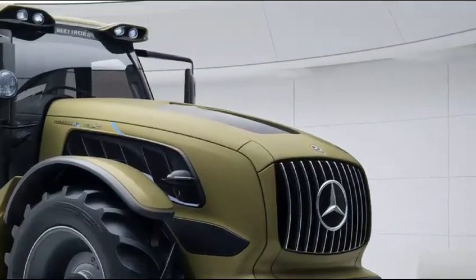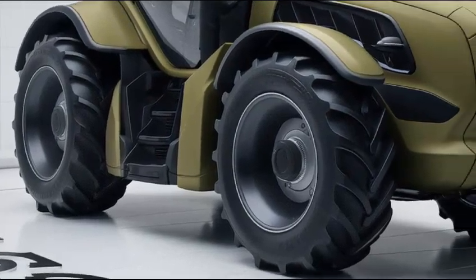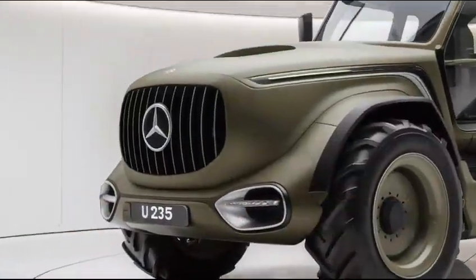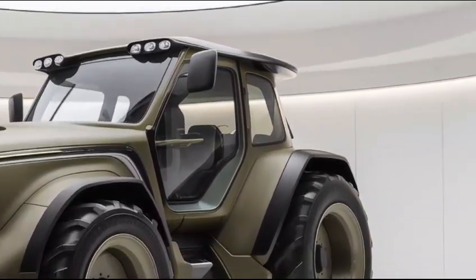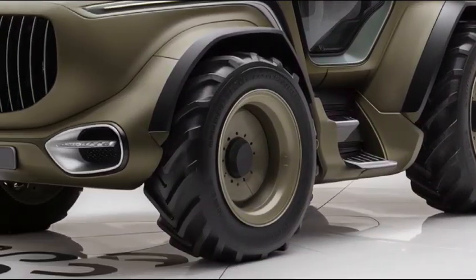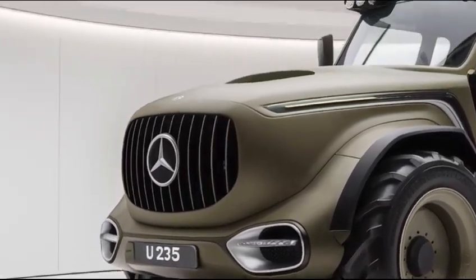Hey everyone, today we're diving into the 2025 Mercedes-Benz U-235 tractor, which is sure to make waves in the heavy machinery world. Let's break down the interior, exterior, performance, safety, and overall design.